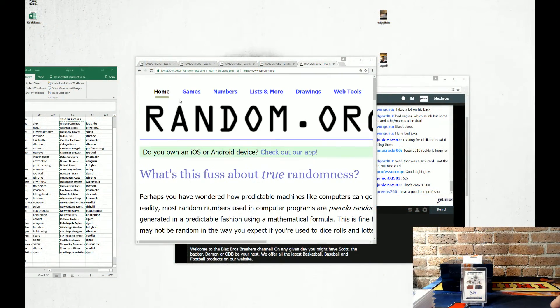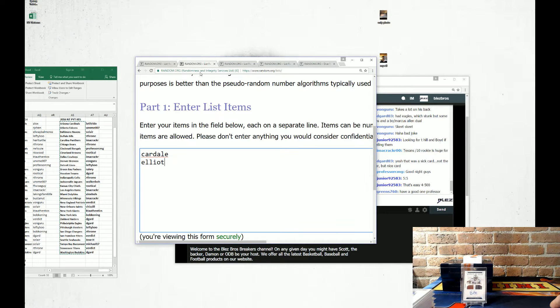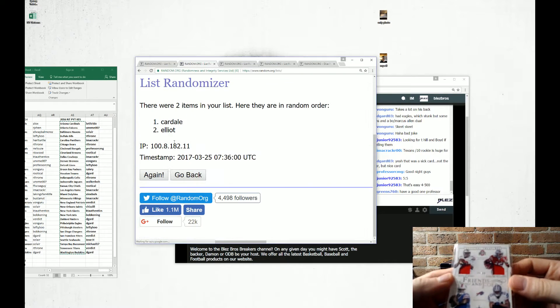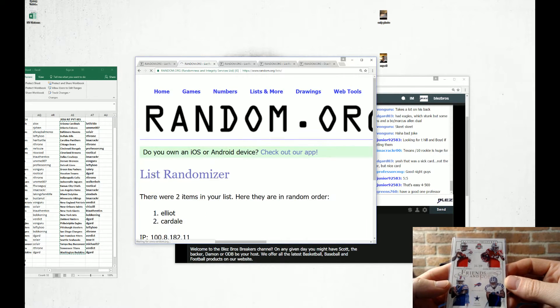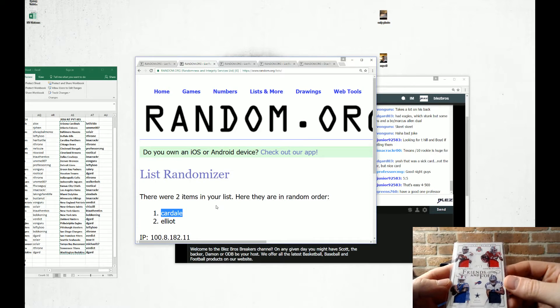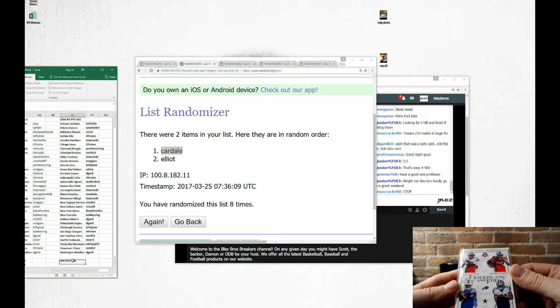These are the randoms for PYT. A hundred bucks for sure. Eight times. Cardell Jones and Ezekiel Elliott — quad jersey. Good luck. Buffalo Bills, you have a quad jersey, 35 of 99 — Cardell Jones, Ezekiel Elliott.